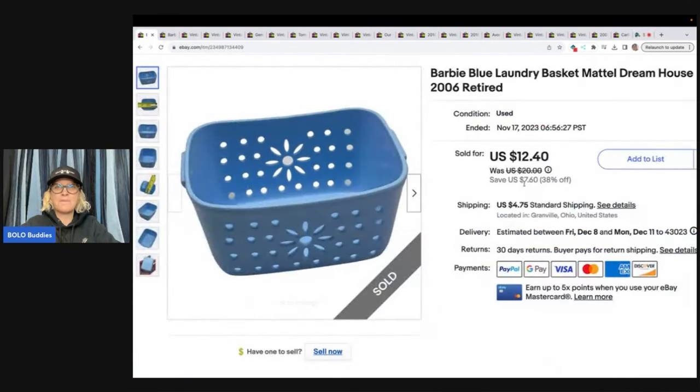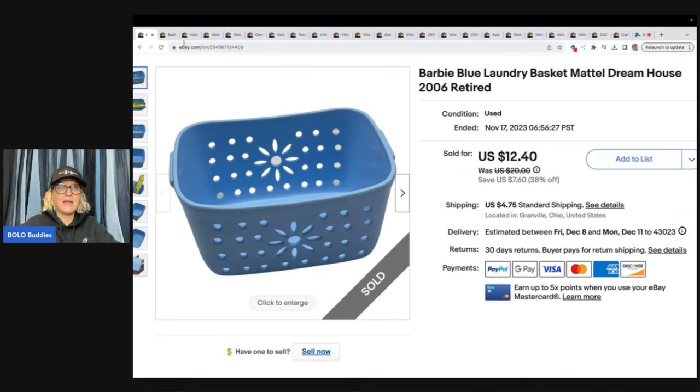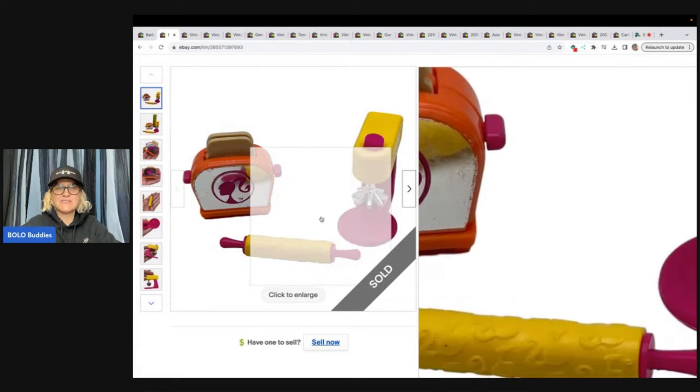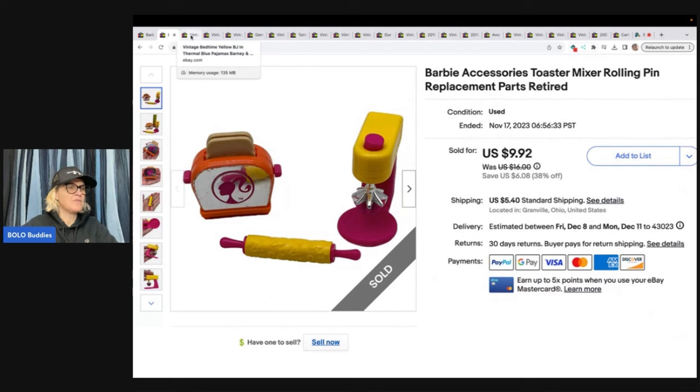The first one here is this Barbie Blue Laundry Basket by Mattel Dreamhouse, 2006, retired. I got this at the Goodwill bins and I sold it for $8 and the buyer paid shipping. The same buyer also bought this little cute set, which is also Barbie — a toaster, mixer, and rolling pin. Sold this for a best offer of $8, and that one also came from the Goodwill bins.